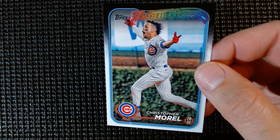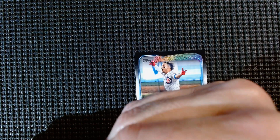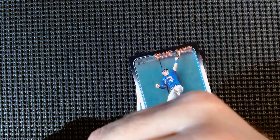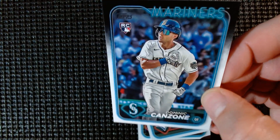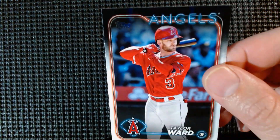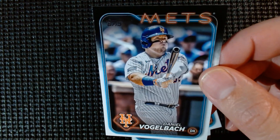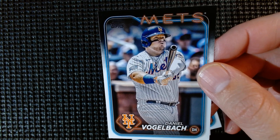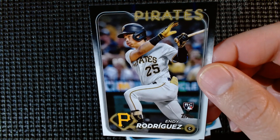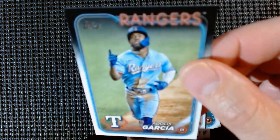Last pack, getting some repeats now. Christopher Morales, future stars — had this card before. Darton Barshow, Dominic Calzone rookie, Taylor Ward, Daniel Vogelbeck — looks a little bit like Kyle Schwarber. Indy Rodriguez for the Pirates fans, Adolis Garcia for the Rangers fans. Congratulations to the Rangers. Emmanuel Valdez, Red Sox.